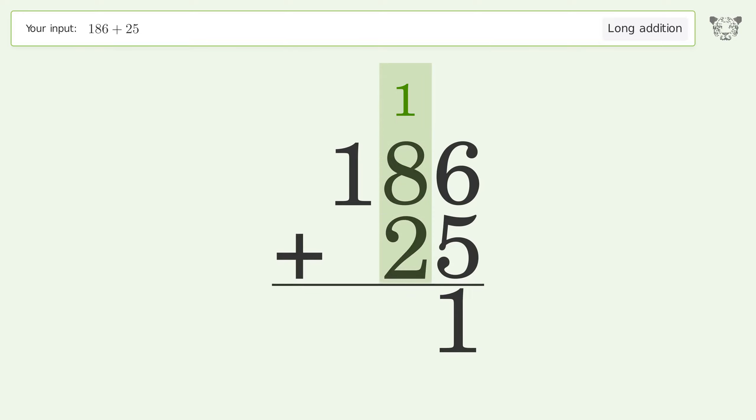1 plus 8 plus 2 equals 11. Carry 1 to the 100's place. 1 plus 1 equals 2, and so the final result is 211.